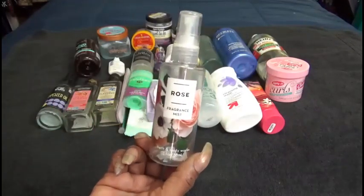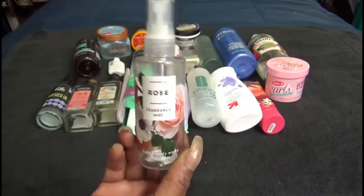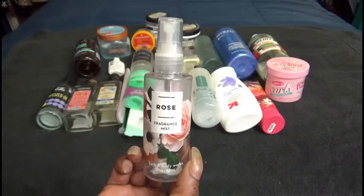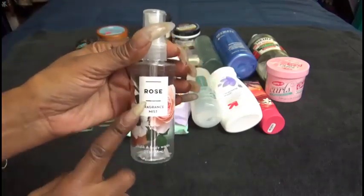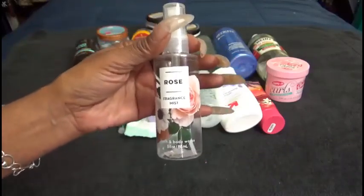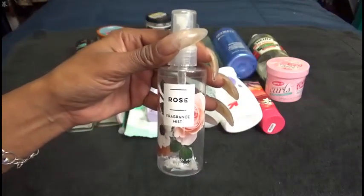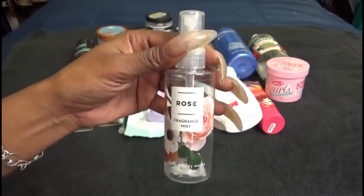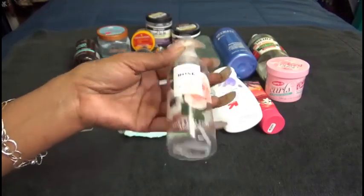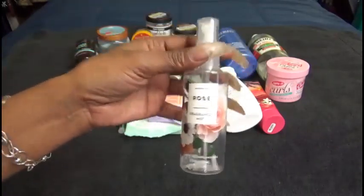Last but not least, another Bath & Body Works product — this is the Rose Fragrance Mist. I have decided that if I purchase from Bath & Body Works I will repurchase these smaller ones. I do have three other scents and one more of the Rose. I really like these — they last a little longer and you can smell them more than the larger bottles, and these are only $6.50, which means I can get two for the price of one of the larger ones.